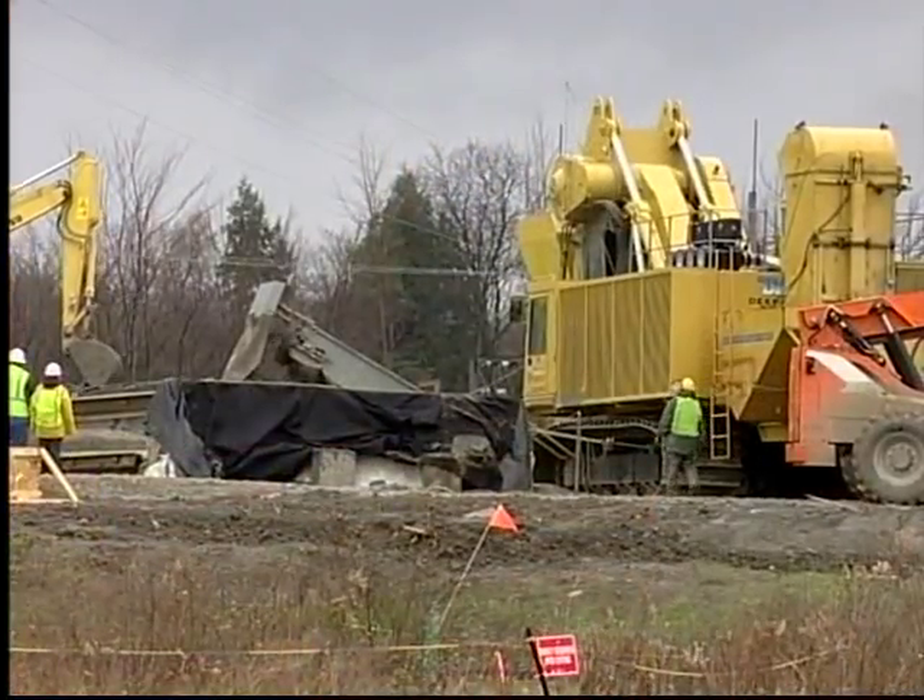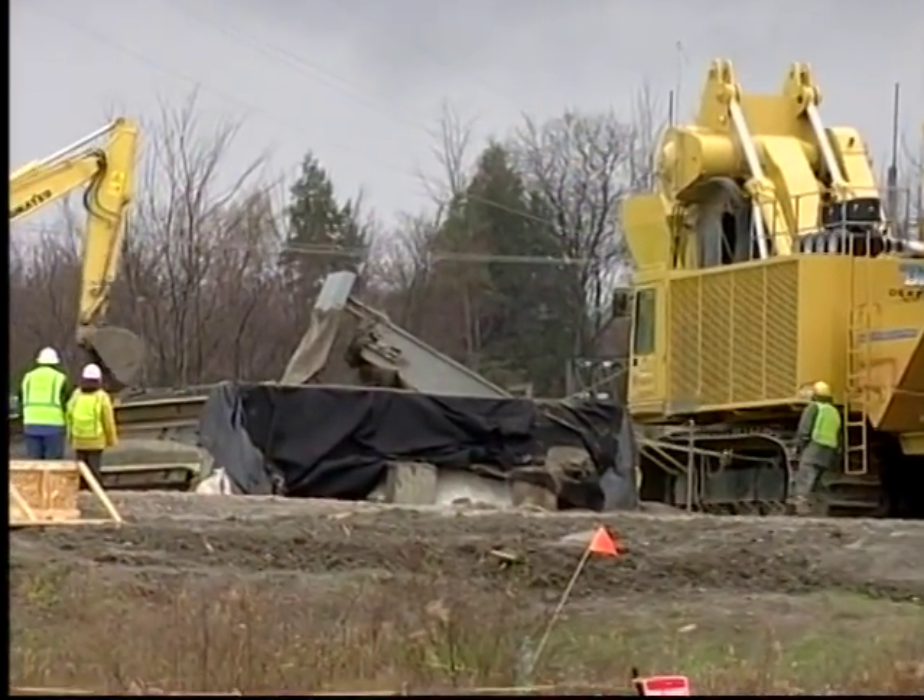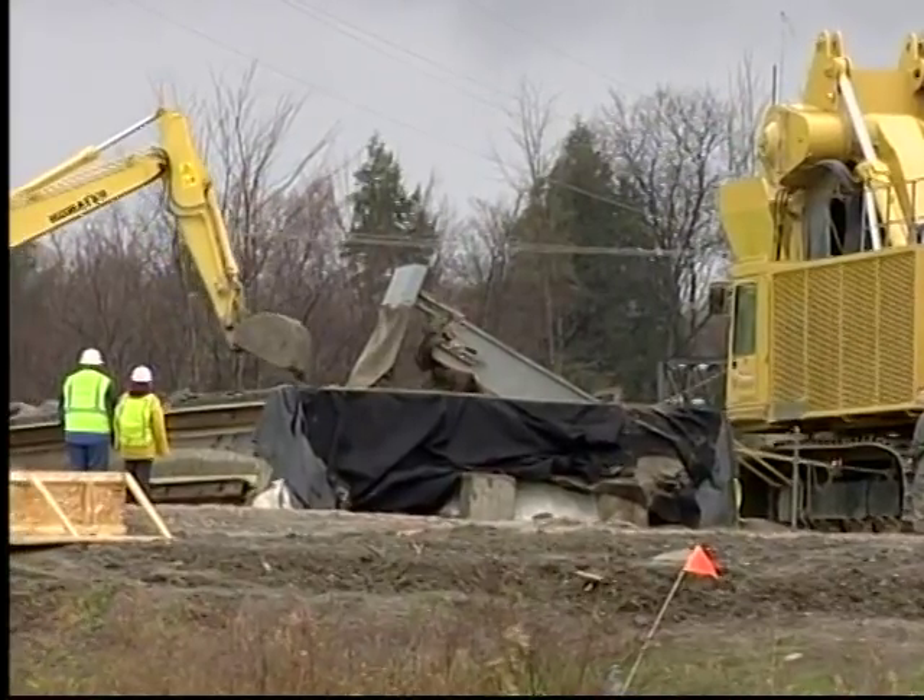Installation of the zeolite-filled trench, referred to as a permeable treatment wall, was completed on November 18, 2010.